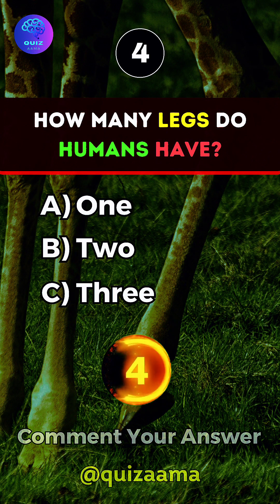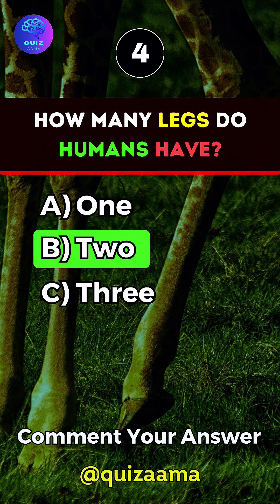How many legs do humans have? Answer B. 2.